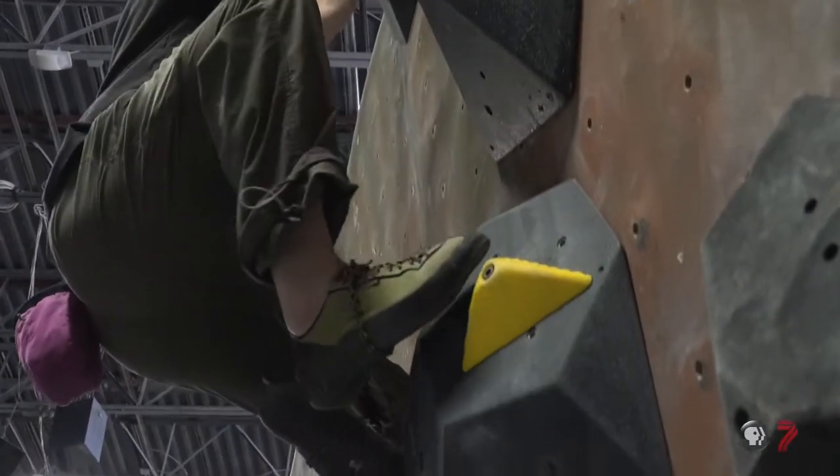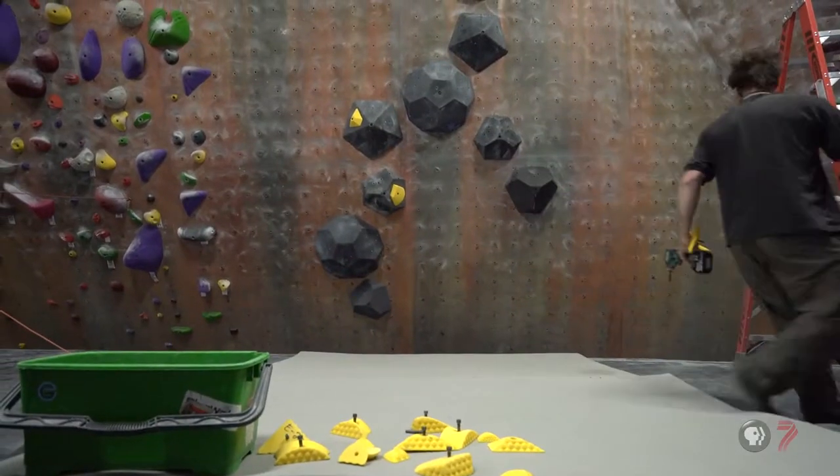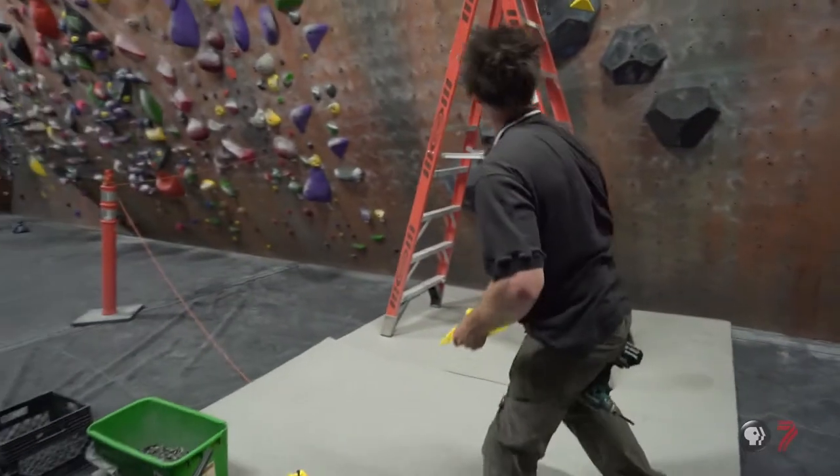I want their bodies to move through this, I want their hands and their feet to do this. Sometimes you're in a corner, sometimes you're on an arete, and so you can really enhance the movement around the features.